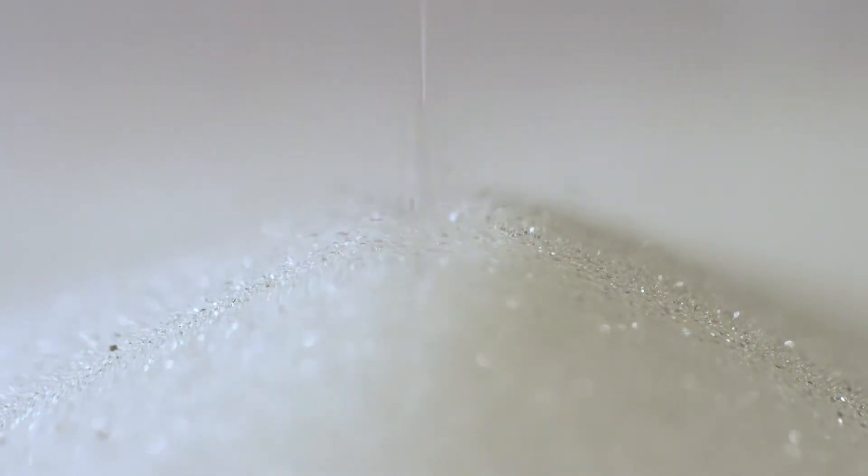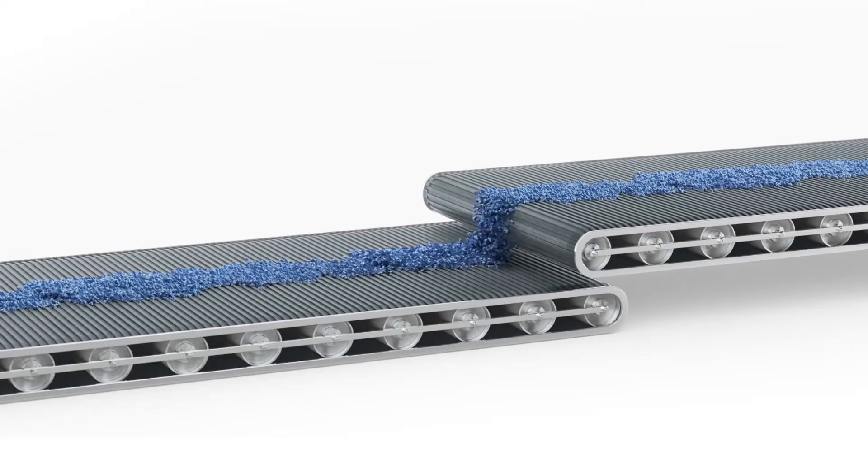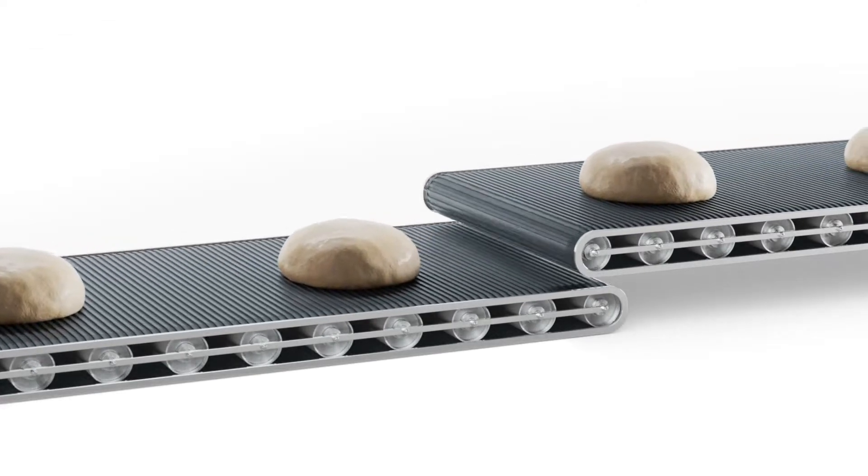When transporting granules or powdered raw materials, the air needs to be dehumidified in order to prevent clumping and make sure the material is flowable and pourable. On conveyor belts, dry air helps to prevent clumping, blockages and the associated downtimes.